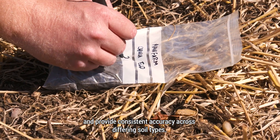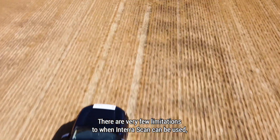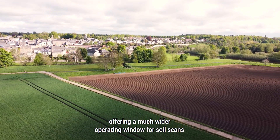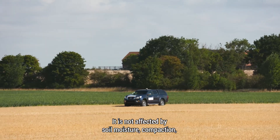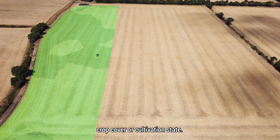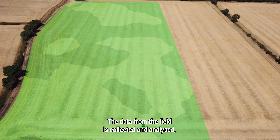Consistent accuracy is maintained across differing soil types. There are very few limitations to when InterraScan can be used, offering a much wider operating window for soil scans compared to other soil scanning systems. It is not affected by soil moisture, compaction, crop cover or cultivation state.